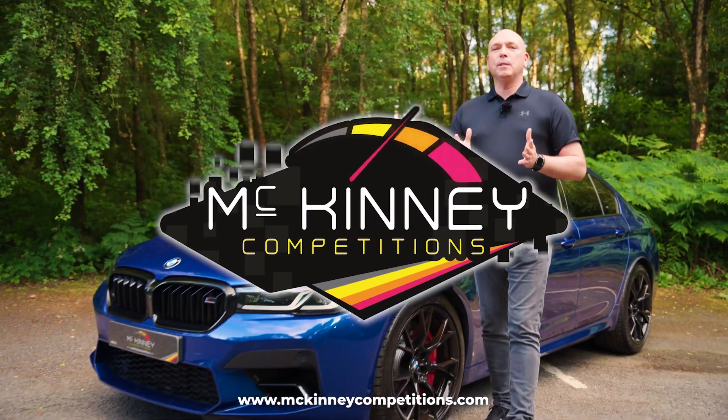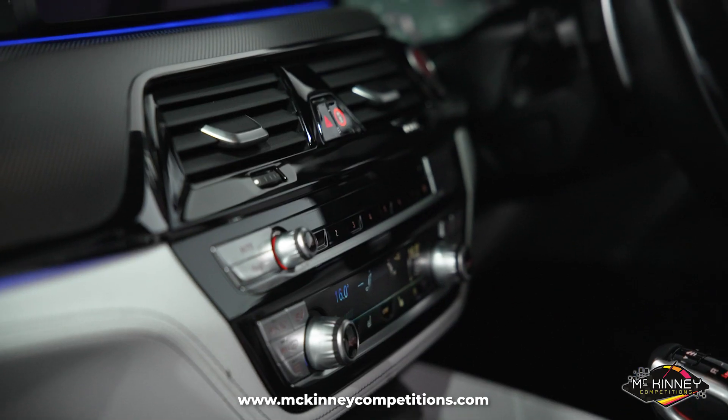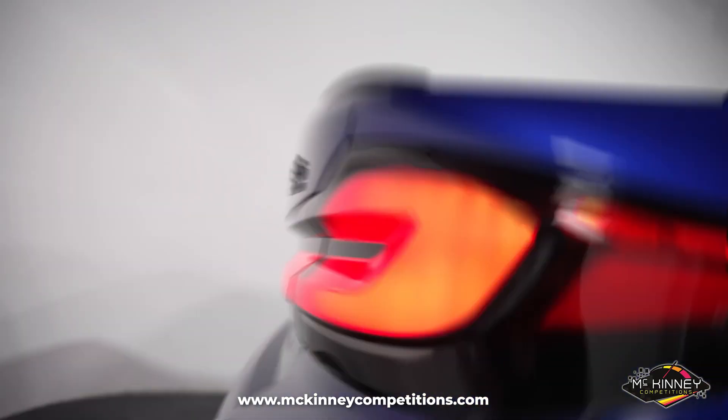How do you fancy winning the ultimate family vehicle? We all reach a point in life where other things take priority, but you still want the sports car. What do you do? You buy a BMW M5.